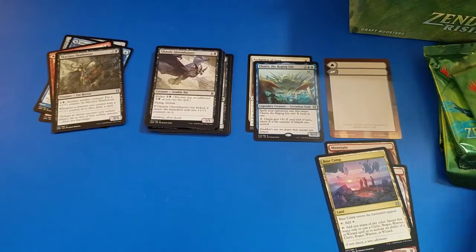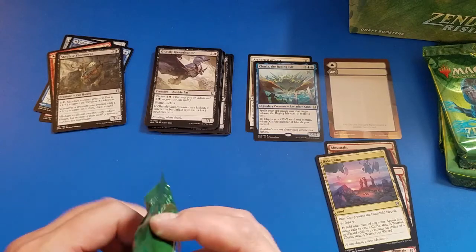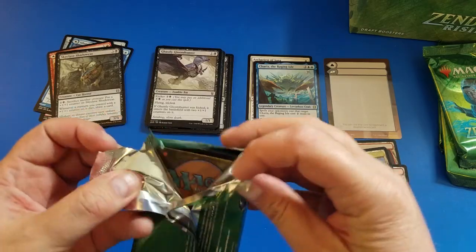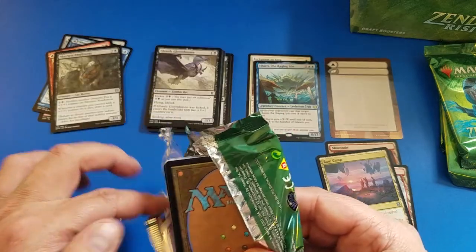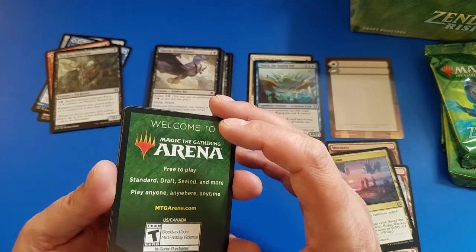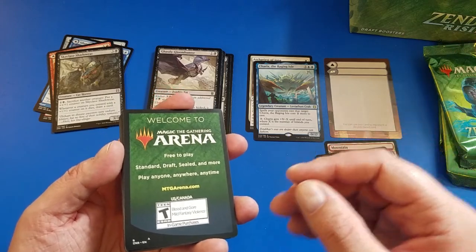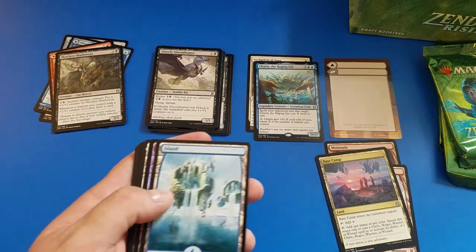I went to a Zendikar Rising draft last night down at my local gaming store. Big shout out to the Book Garden in Montpelier, Vermont — really hooking everything up. We actually had such a large turnout that we had to go from the back room where we normally play and spill out into the regular area where they sell books, puzzles, all sorts of board games. They really hook it up with a variety there. Just throwing these commons all out — nobody wants them, including me.